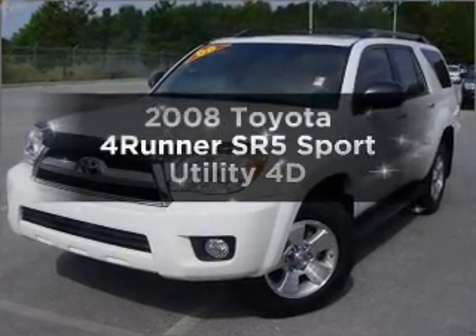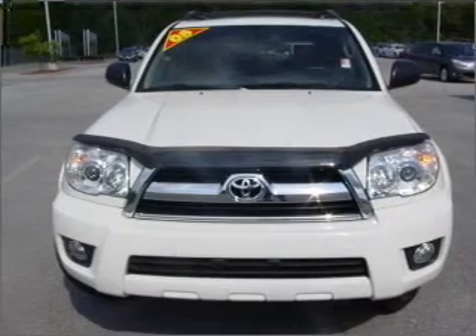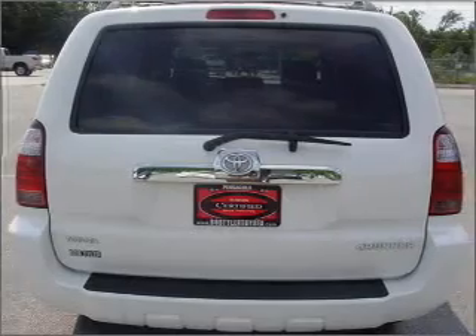Introducing the 2008 Toyota 4Runner. If you're looking for a first-rate auto, this one could be yours today. With a reliable engine that responds smoothly to its automatic transmission, premium wheels lend a distinctive appearance. Brake safely with the anti-lock braking system.